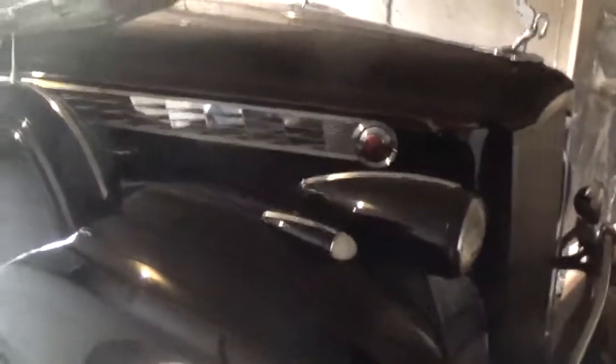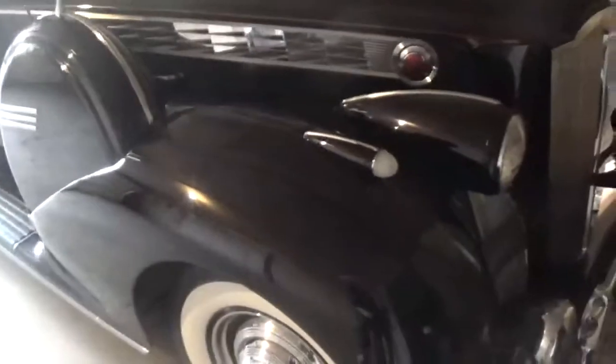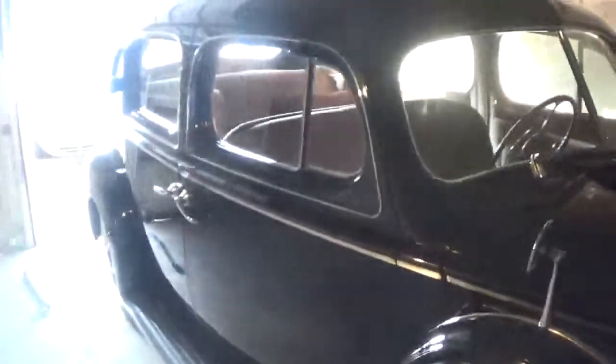Well, here it is, my 1940 180 top-of-line five-fashioned touring sedan.